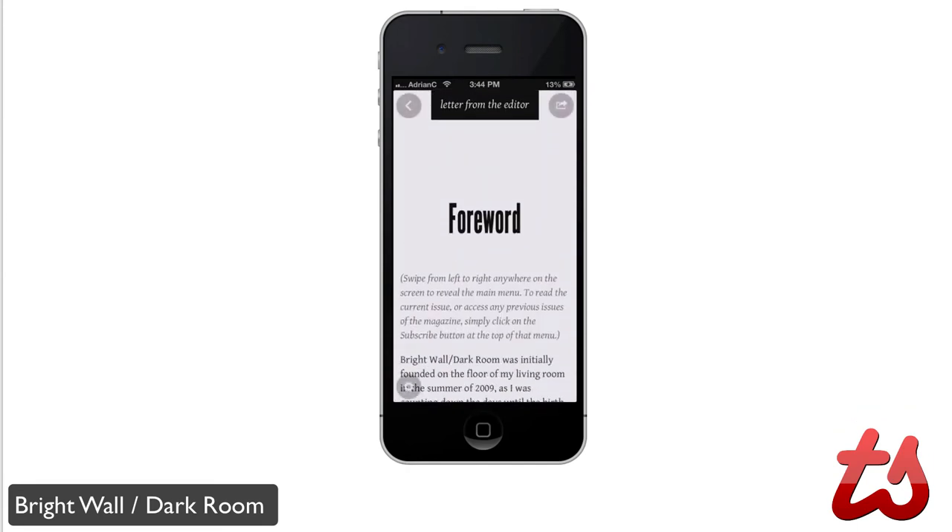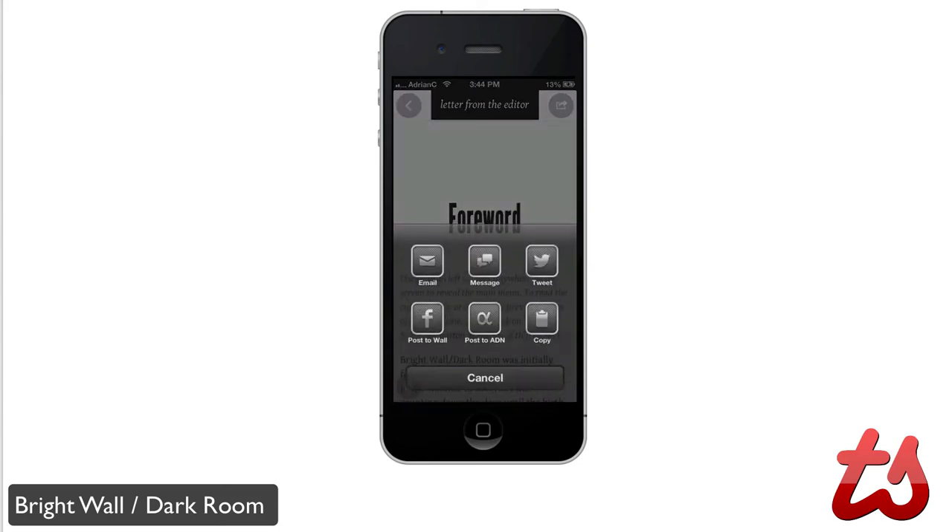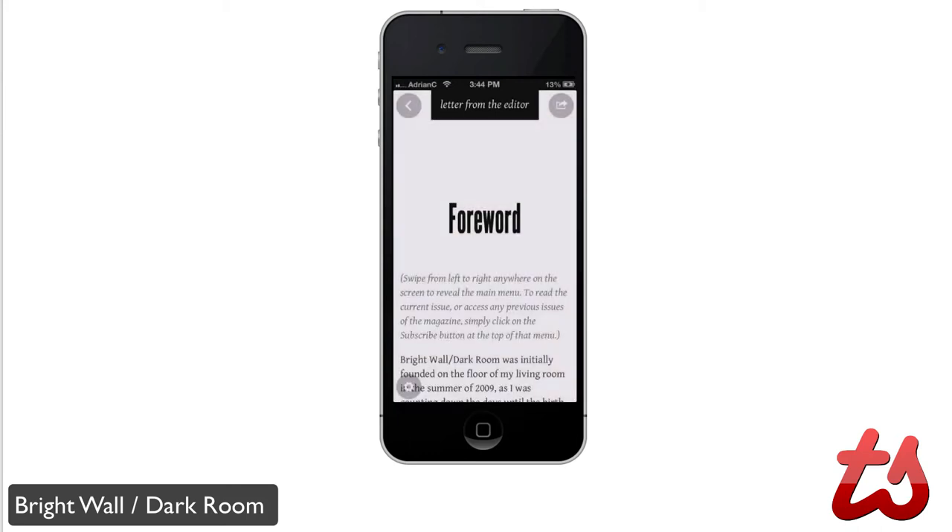Clicking in the corners gives you the hot buttons. On the top right, if you really enjoy an article, it has sharing options. You can email it, message it, tweet it, post to App.net, copy it, or post it to the Facebook wall. That's a nice little addition.